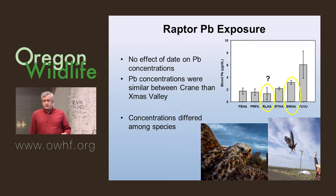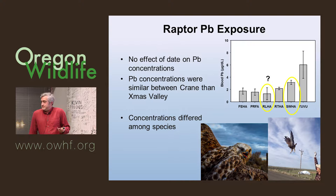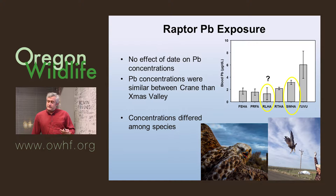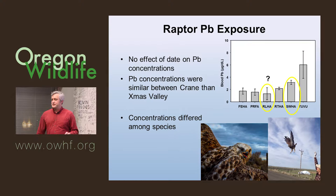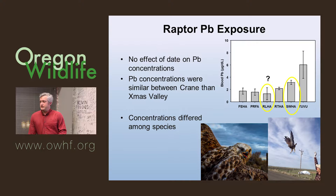Here's a Swainson's hawk that was very high — it was pegged on the lead care machine — but the bird acted normal and flew away normally. What does 70 micrograms per deciliter mean to a Swainson's hawk? We really don't know. Concentrations differed among species: turkey vultures were expected to be higher. Swainson's hawks appear to be the most vulnerable in the buteo group. We only caught three rough-legged hawks and two had background lead levels — I'm interested in rough-legged because they do sit on carcasses like eagles in wintertime, which you don't typically think of buteos doing.